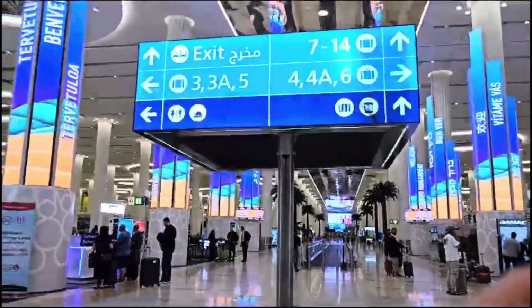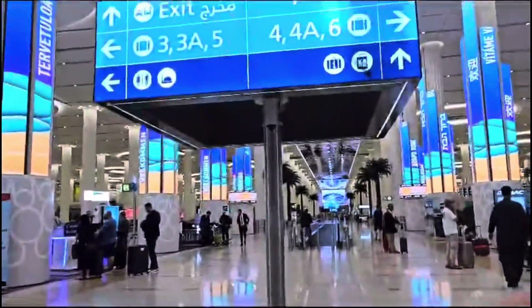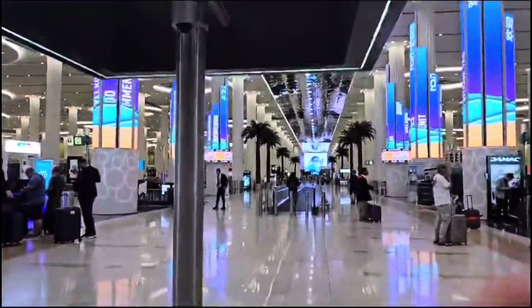It's hot in Dubai! I was wearing three layers coming from Kuwait and I had to remove one right away. It's hot in Dubai — wow, so awesome!